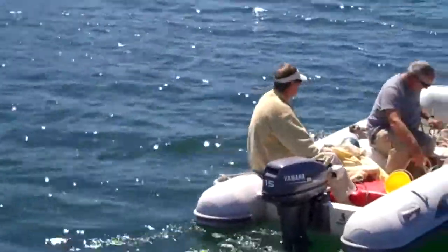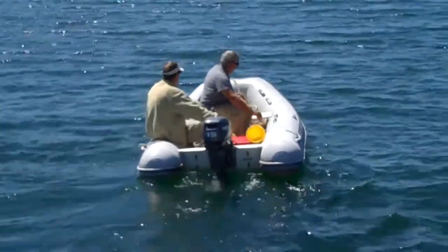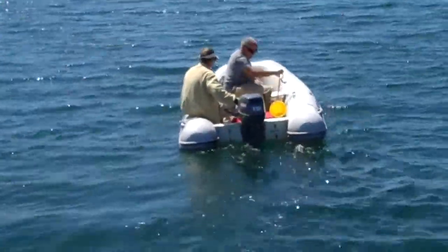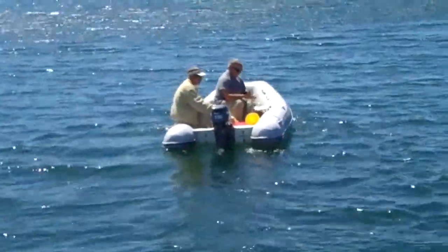Here they go further out to take the anchor, and hopefully this will ensure that our boat doesn't swing and that we just stay in one position the entire time.